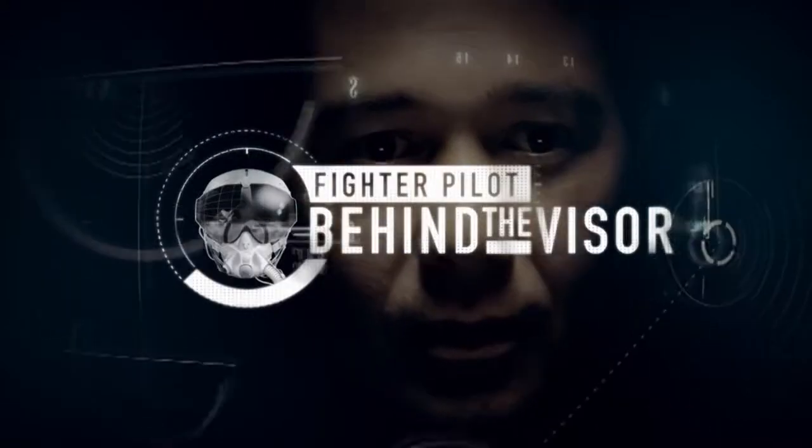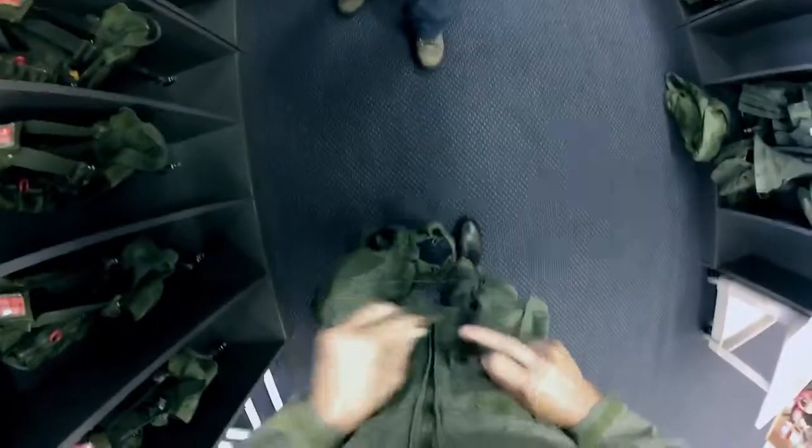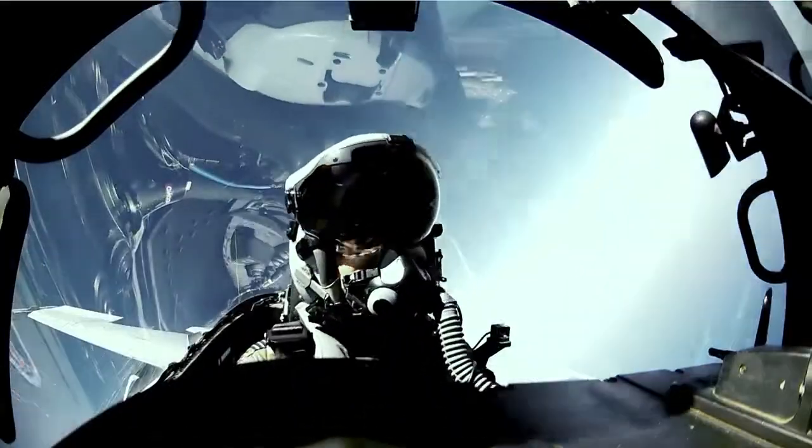Welcome to Fighter Pilot Behind the Visor — an unprecedented look through the eyes of a trainee fighter pilot that shows how an everyday civilian can be turned into a top gun.